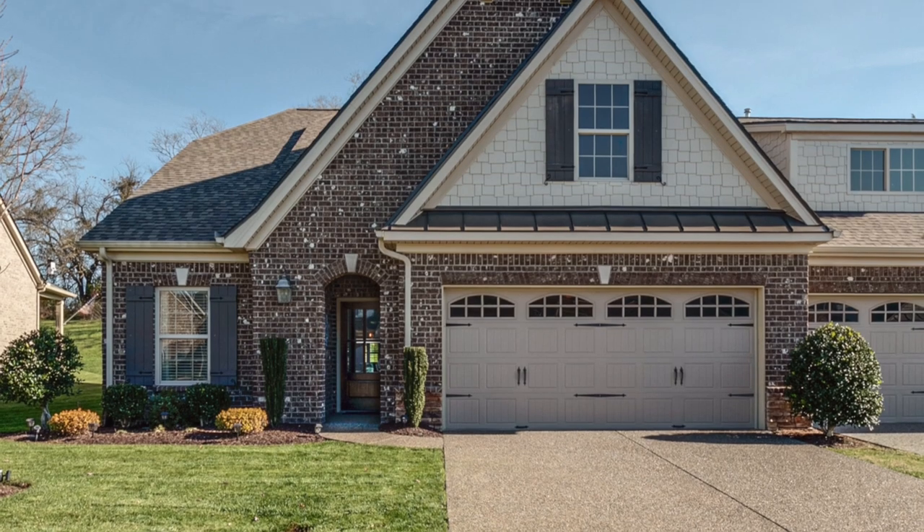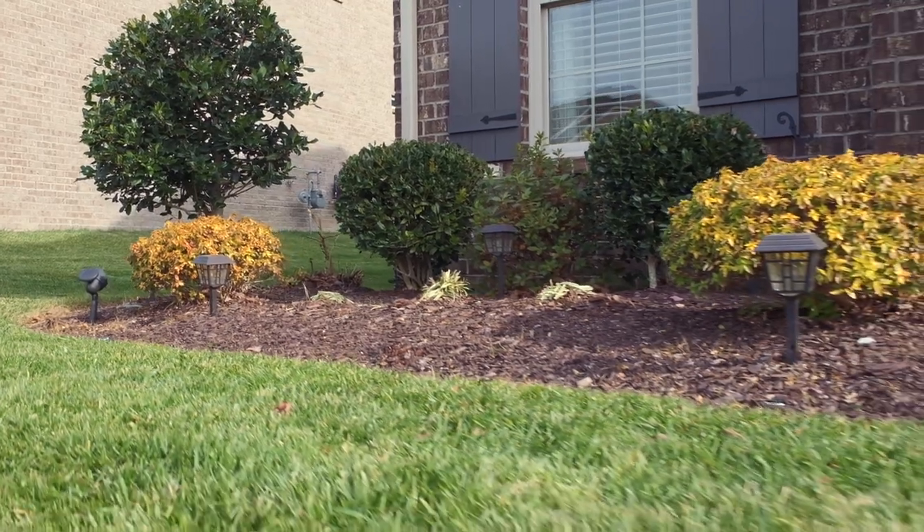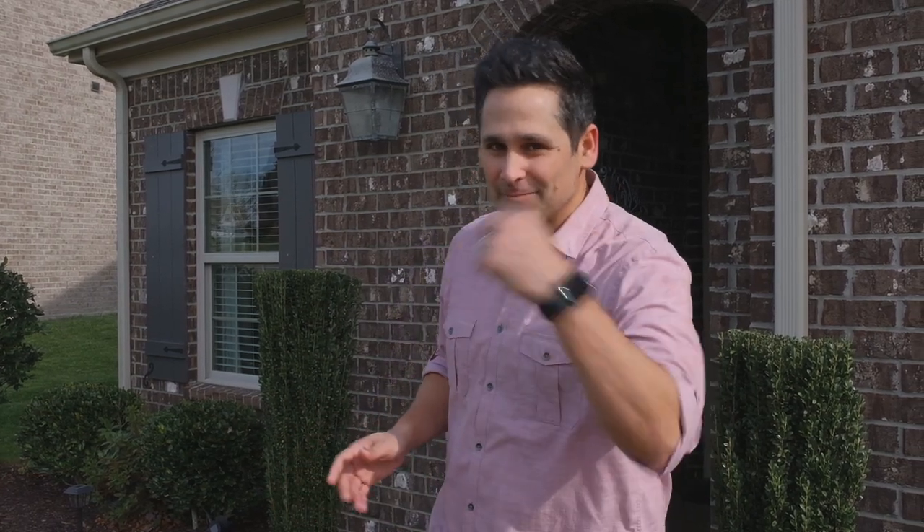The first thing we notice is the beautiful landscaping and curb appeal that this home has to offer. When you buy one of these villas, you're buying into maintenance-free living — meaning you don't need to take care of the lawn or the shrubs; they take care of it for you.